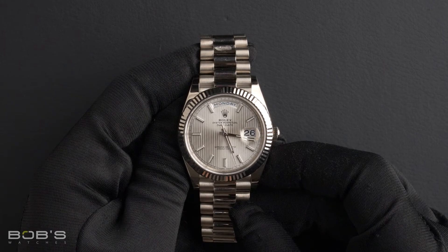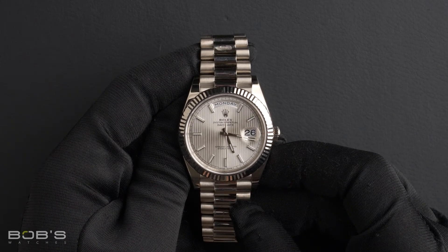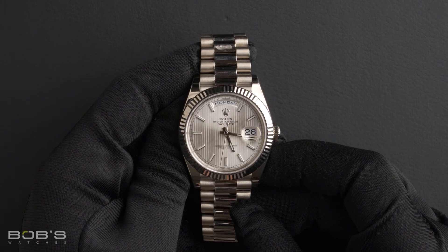This watch comes with a Rolex box, booklet, hang tags, and a Rolex warranty card.